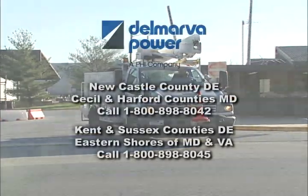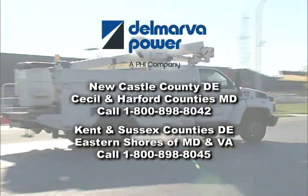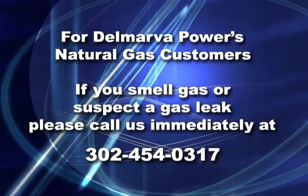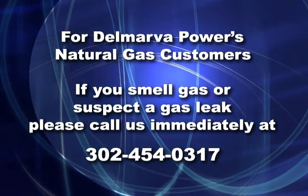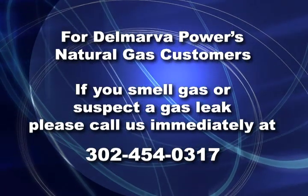We hope you found this information on how power is restored helpful. And as always, you can do your part in the restoration process by giving us a call. For Delmarva Power's natural gas customers, if you smell or suspect a gas leak, please call us immediately at 302-454-0317.